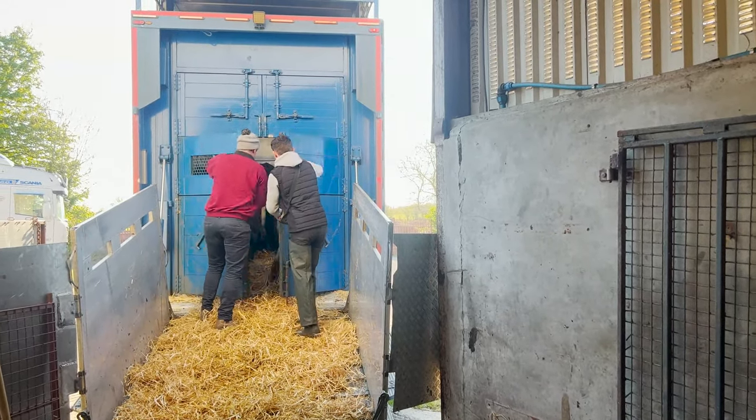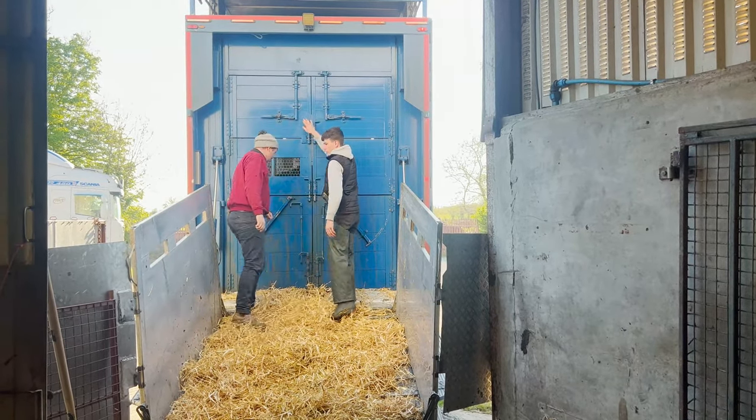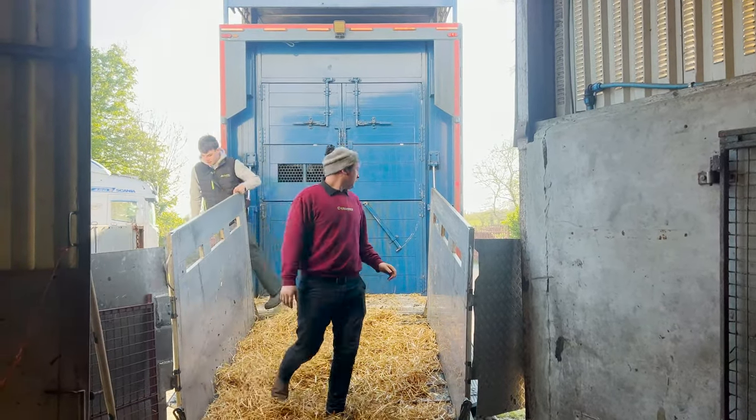The lads are closing the lorry here now — what that's doing is lifting the animals up to the first deck on the trailer, and then the next group of animals will go underneath the lorry.